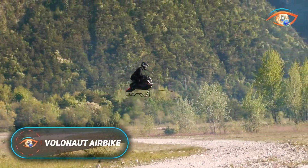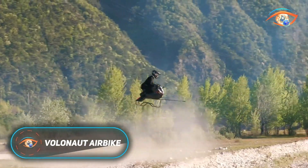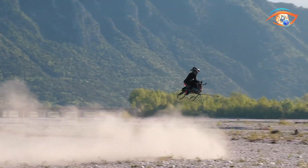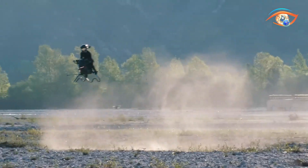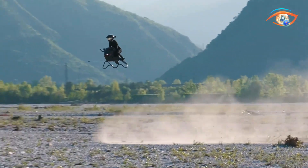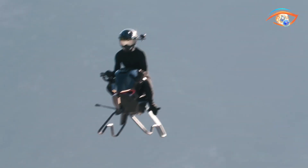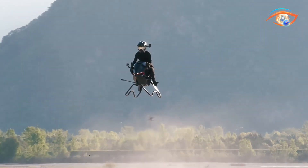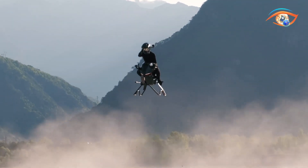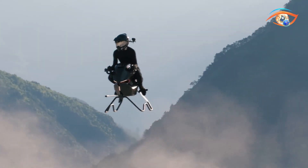The Volonaut Air Bike is a groundbreaking ultralight aircraft that fuses the spirit of motorcycling with advanced aviation engineering, offering a bold new way to experience personal flight. Designed for a single pilot, it replaces the conventional cockpit with an open-air frame, granting unobstructed visibility and an unmatched sense of freedom in the sky. The forward-leaning riding stance echoes that of a superbike, enhancing the sensation of speed and control.